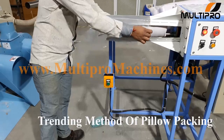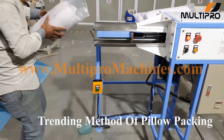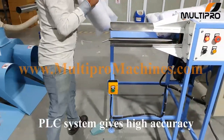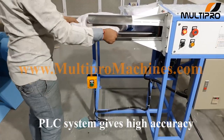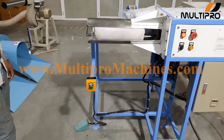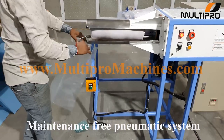This method of rolling pillow is popular in the new trending pillow market. PLC control system gives you high accuracy in packing. The machine is maintenance free due to the pneumatic system.